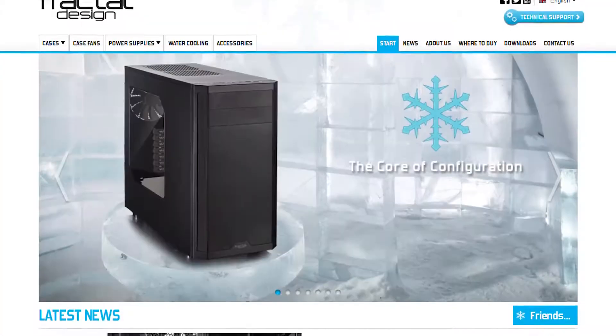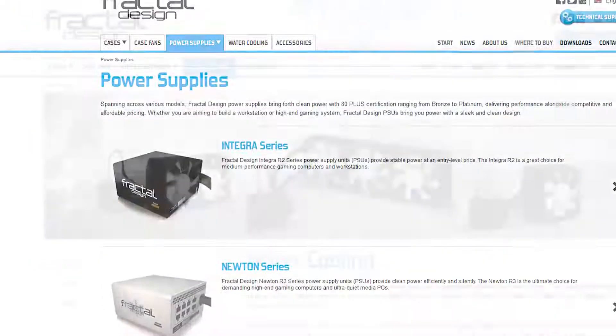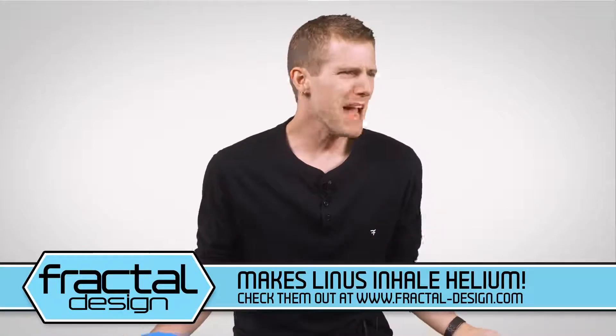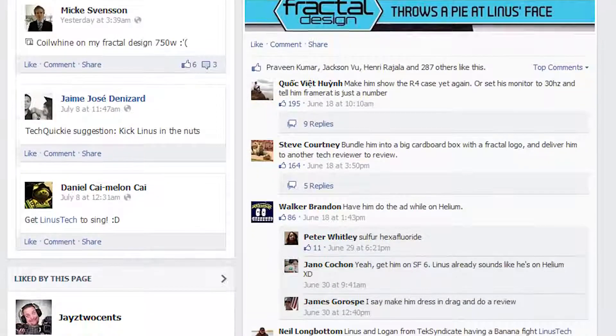Fractal Design is back buying up all of my advertising inventory for the sole purpose of making me do stupid stuff on camera instead of talking about the great quality and clean Scandinavian design of their PC cases, power supplies, and cooling products. I don't know who to be mad at because it was you, not Fractal, who posted 'let's make them do the sponsor spot on helium' on their Facebook page. Thanks a lot, guys.